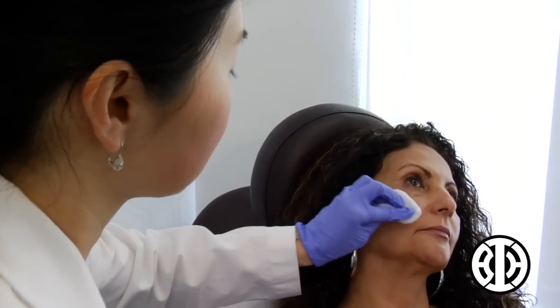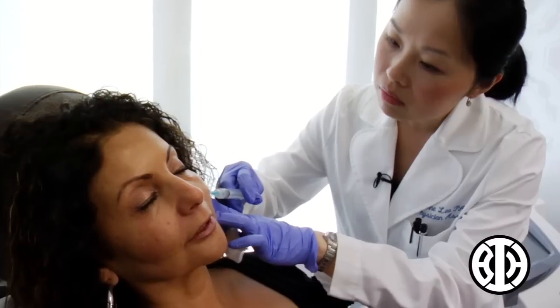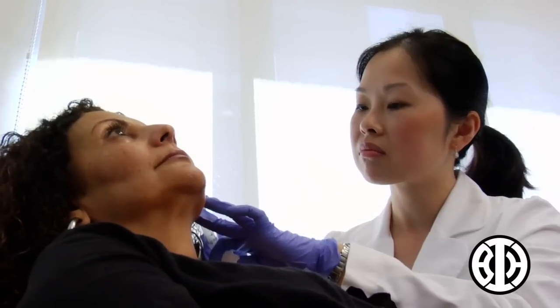I'm also going to be massaging between injections, and then afterwards I'm going to have you do it, making sure you're using the right pressure and the right amount of movement. It's really important to get a very skilled person to inject fillers — you don't want any errors.